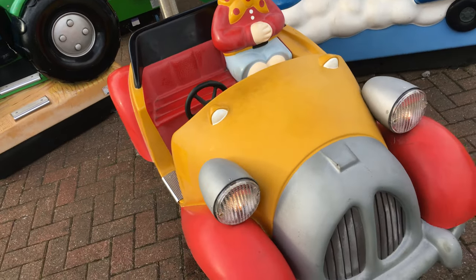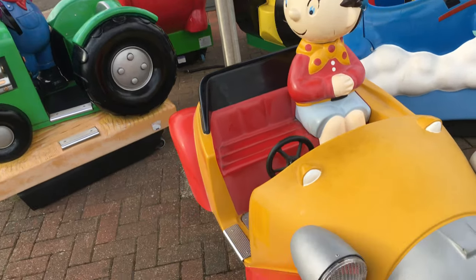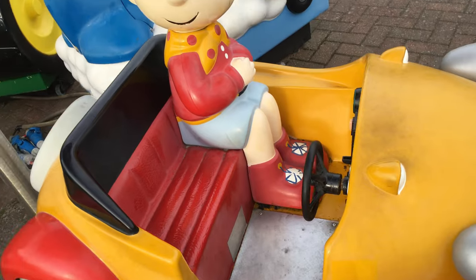Yeah, this ride was my childhood to me, because I used to ride it. This ride was definitely my childhood — one of my childhood rides.